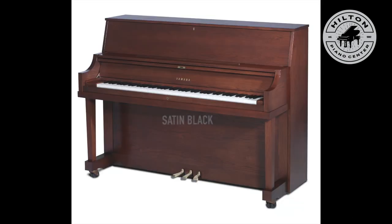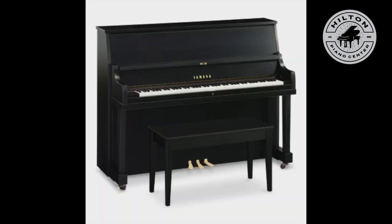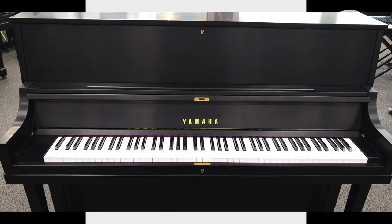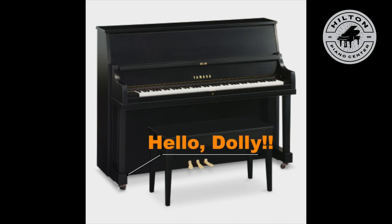It comes in your choice of Satin Black, Cherry American Oak, Satin American Walnut, and other finishes. This piano would be perfect for a church setting, and if you're a music teacher or a student, you're going to love the very wide music rack. In a school setting, you're going to find the built-in dolly extremely handy to move from place to place.